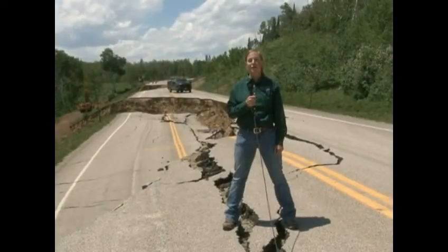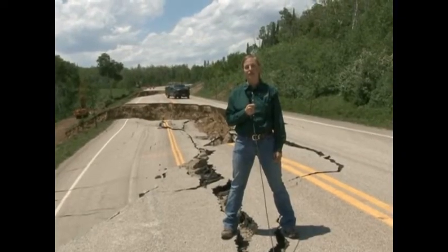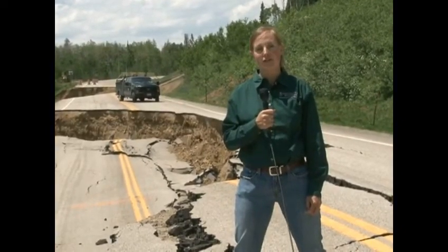In the battle of road versus landslide, the landslide usually wins by moving millions of tons of soil, rock, and vegetation. From the University of Wyoming Cooperative Extension Service, I'm Mae Smith, Exploring the Nature of Wyoming.